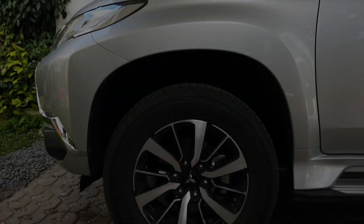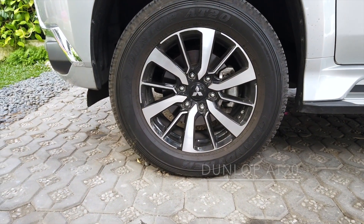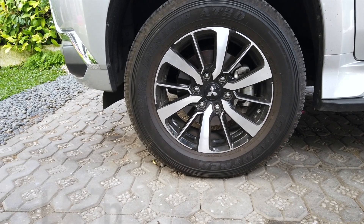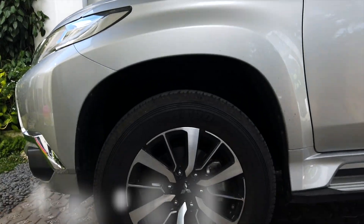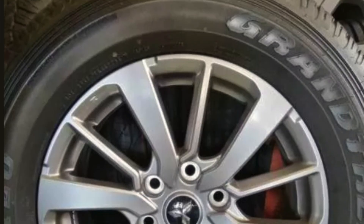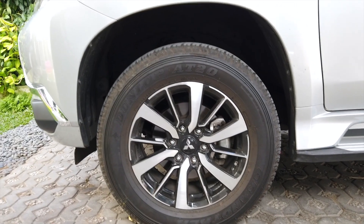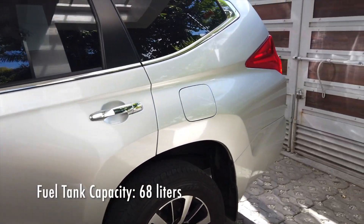For the wheel and tire setup of the Montero, they're running 265/60 R18 Dunlop AT tires, and the wheels are 18 by 7.5 two-tone alloys for the GLS Premium version. The GLX and manual versions also run on 18 by 7.5 alloys but they aren't two-tone — those are the only differences. The fuel tank capacity is 68 liters, which is well enough for a diesel SUV.